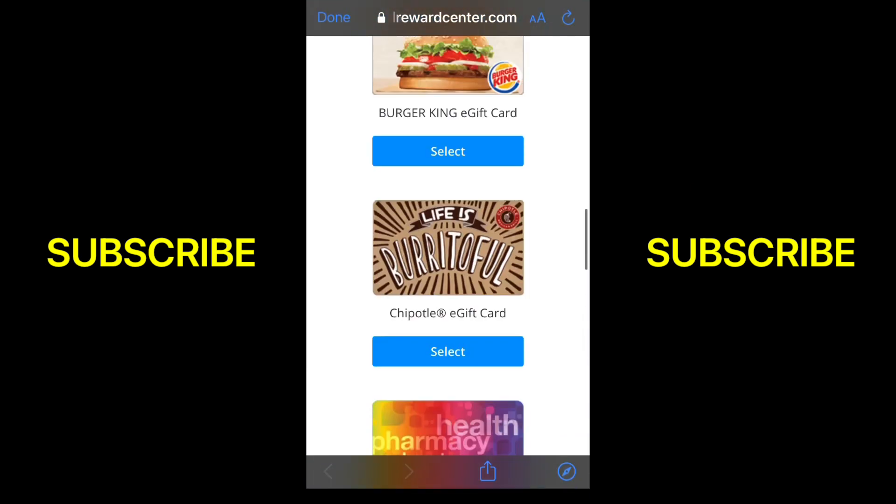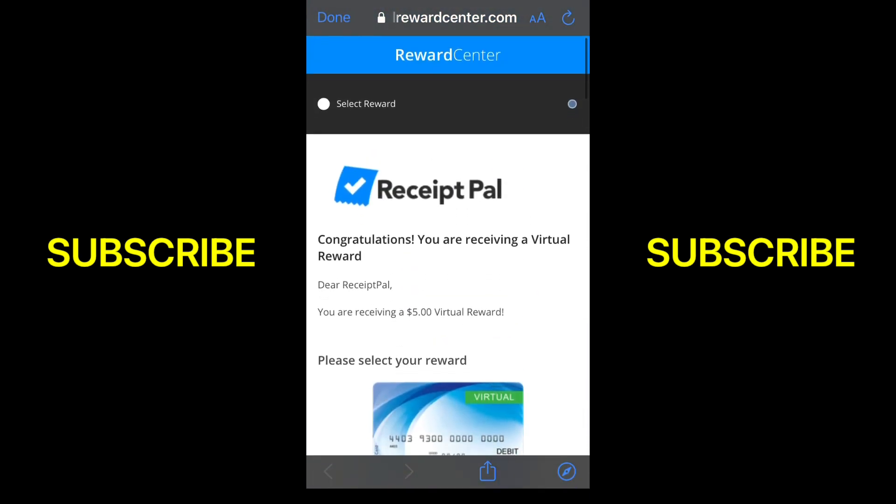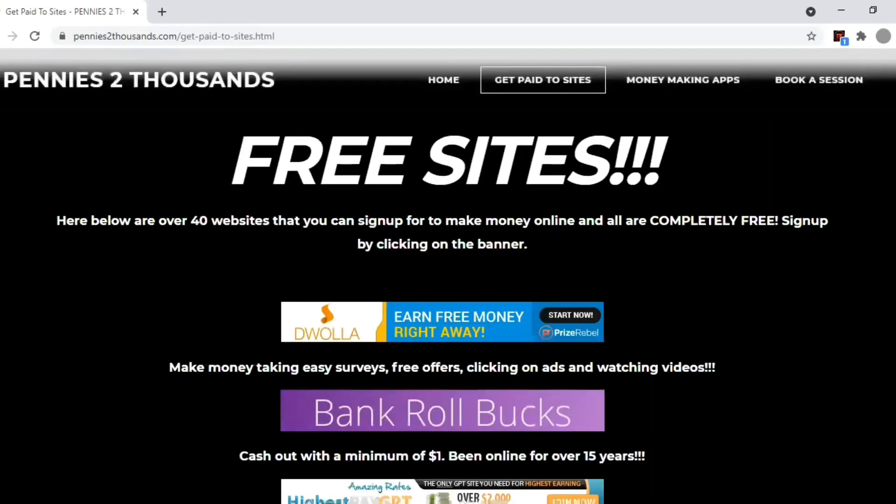It's an app you can download on your phone, it is easy to use. Every receipt you get, just take a picture of it — that's five cents for each one. They add up fast, I'm telling you. When you get five or ten receipts, you're throwing receipts away anyway, so you might as well get money for them.